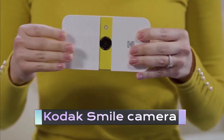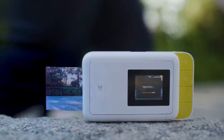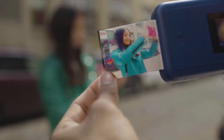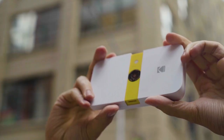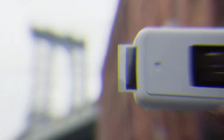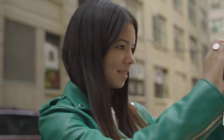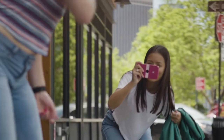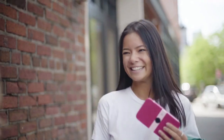Kodak Smile Camera. Are you tired of taking pictures on your phone and never printing them out? Or maybe you missed the good old days of holding a physical photograph in your hands. Well, Kodak has got you covered with their new Kodak Smile Camera. This compact and portable camera allows you to take high-quality photos and instantly print them out on the spot. No more waiting for your pictures to develop — the Kodak Smile Camera gives you the best of both worlds: the convenience of digital photography and the nostalgia of instant printing.